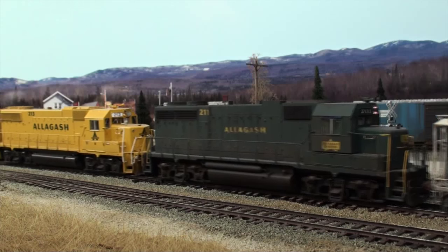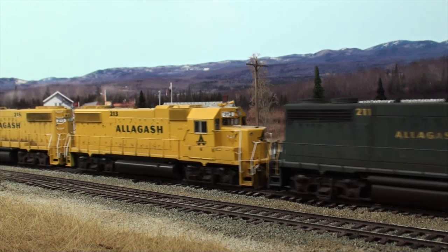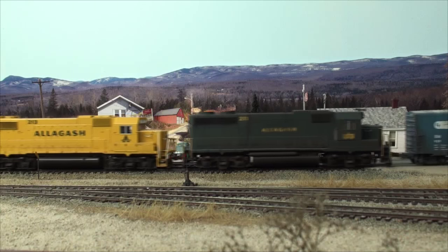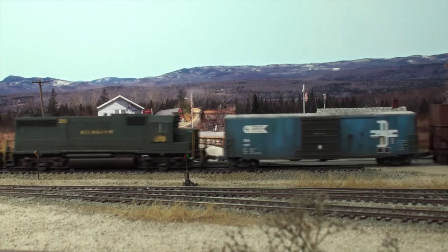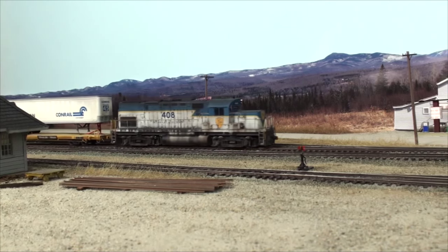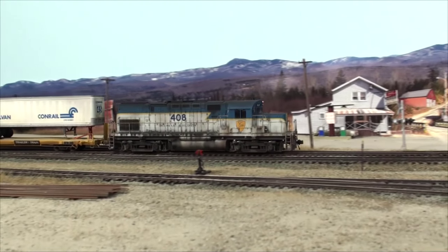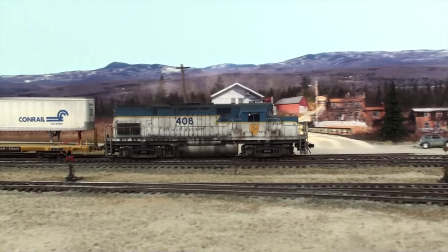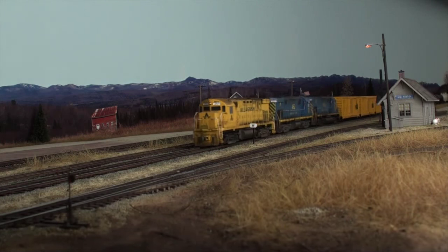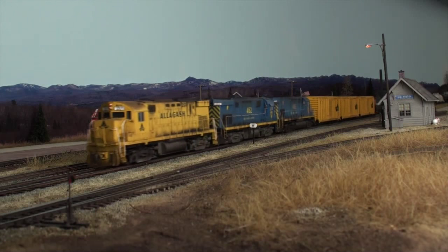We'll also witness the daily road trains on the AGR's Kennebec subdivision, including some that work New Sharon to set out and pick up cars for the local industries. The locomotives are varied and interesting, including ALCOs from Allagash and Delaware and Hudson. Join us trackside for Volume 1 of the Allagash Railfan video series. It's a show you won't want to miss.